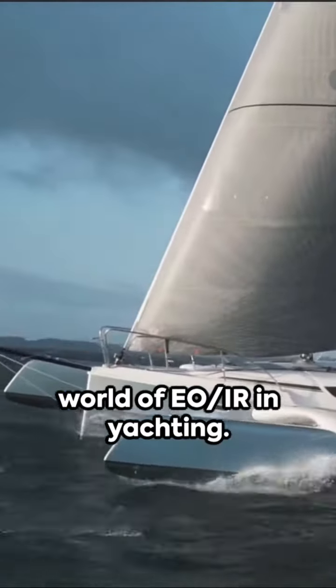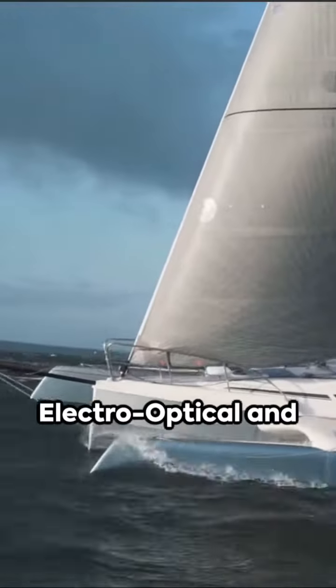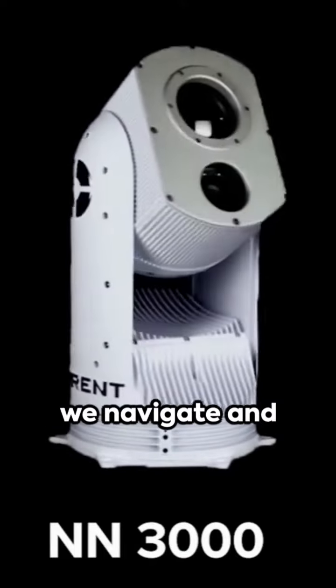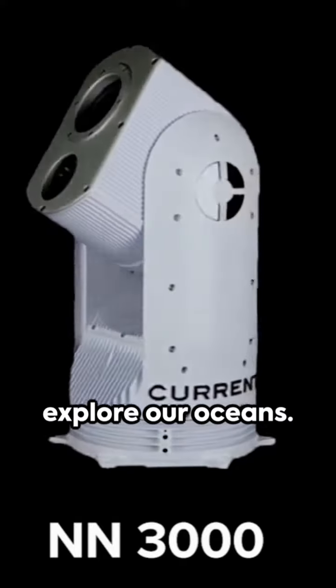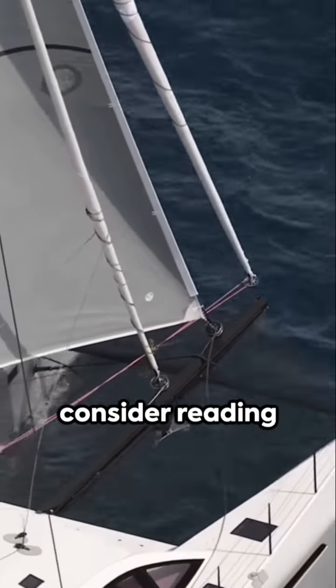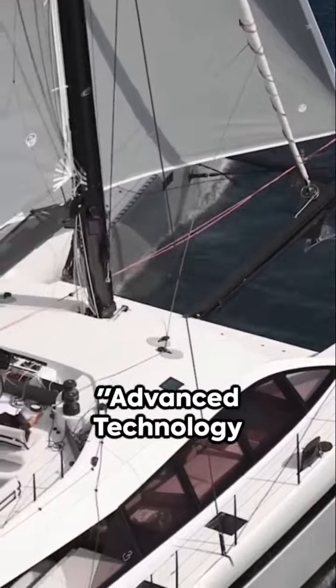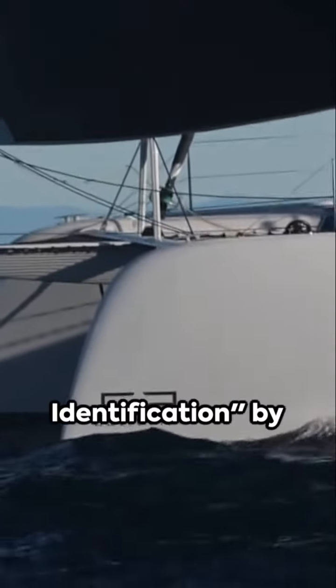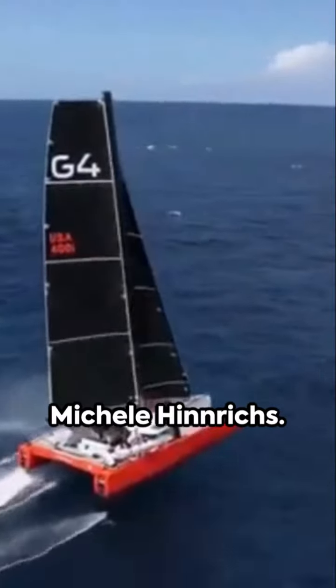Today, we're delving into the fascinating world of EOIR in yachting. These electro-optical and infrared systems are revolutionizing how we navigate and explore our oceans. For a deeper dive, consider reading Advanced Technology of EOIR Target Detection and Identification by Michelle Hinrichs.